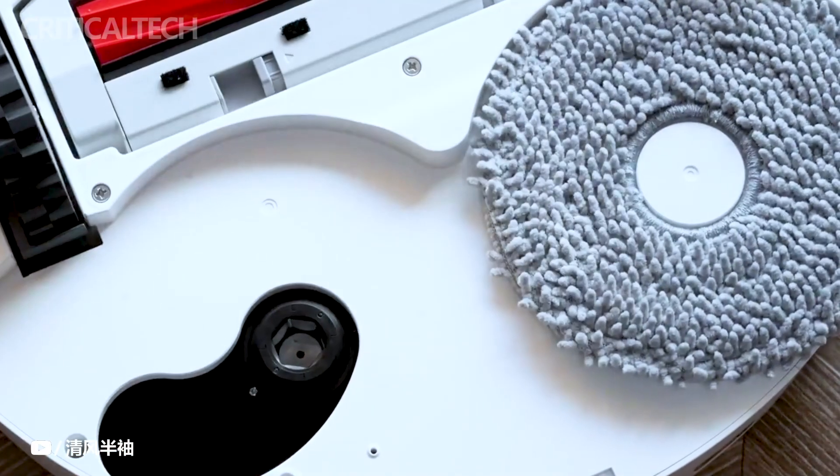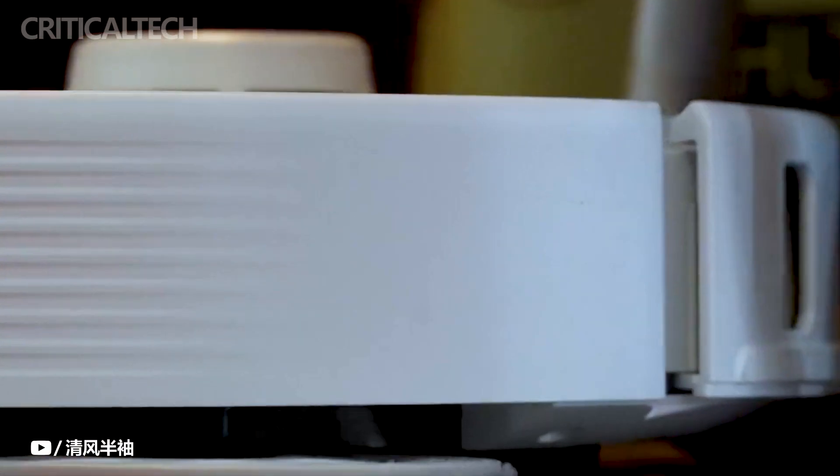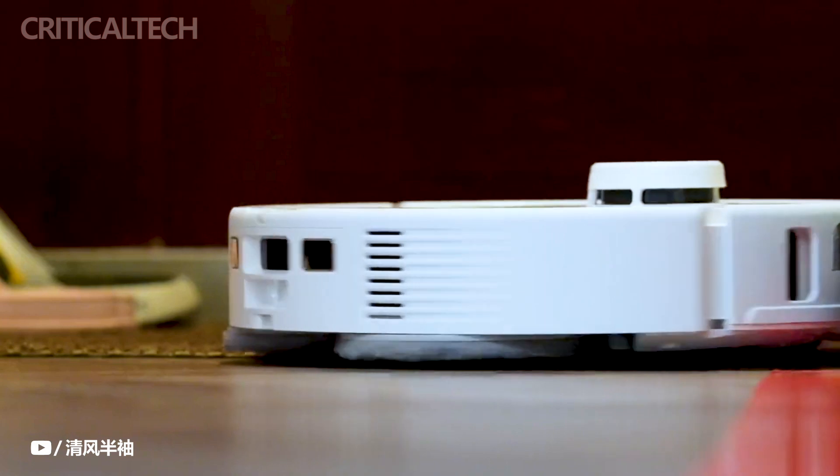A remarkable illustration of this technological leap forward is exemplified by Roborock's P10 Pro robot vacuum. As our lives grow busier, the challenge of maintaining a clean living space becomes increasingly daunting, particularly for individuals juggling demanding work schedules and solitary living arrangements.